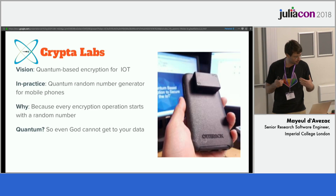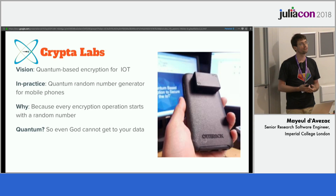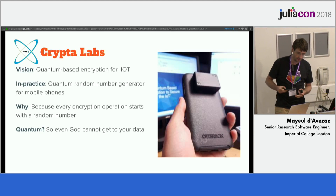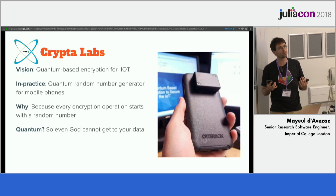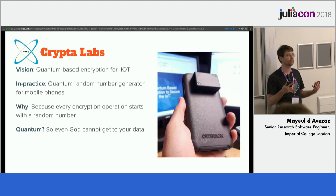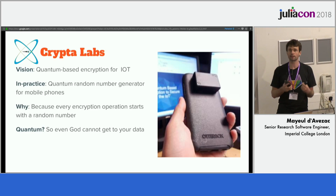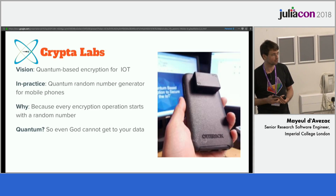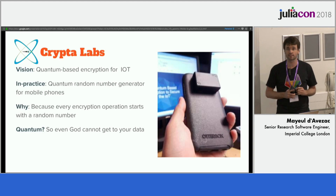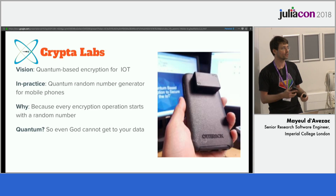So Cryptolabs is a company trying to bring quantum-based encryption for Internet of Things — basically making your phone more secure. The way encryption works: it's a mathematical problem where if you know the key X, you can solve it really easily and encrypt and decrypt. If you don't have X, it's really hard to solve. So the question is, what should X be? Well, X should be random — unpredictable in the sense that people cannot physically guess what that number is.